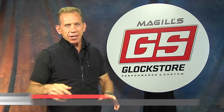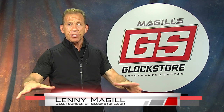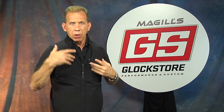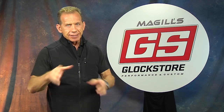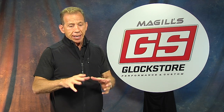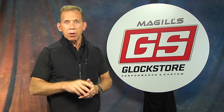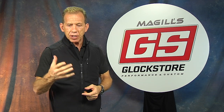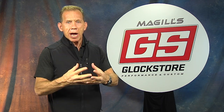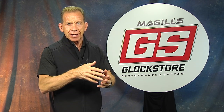Hey there, it's Lenny McGill with the Glock Store Performance and Custom Shop right here in San Diego, California today. I'm standing up today because I want to talk about this vest that I'm wearing. Most of you know that I am the founder and CEO of Glock Store. Some of you also know that I'm the founder and kind of the patriarch of Undertek Undercover. My wife is the CEO, Tammy, and she runs it and she's done a great job taking my core idea of concealing clothing to the next level of fashion and fit and function.